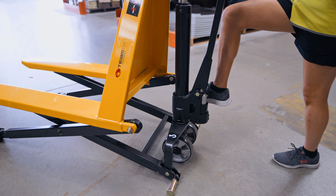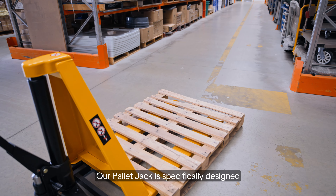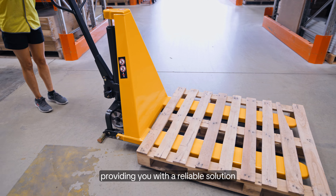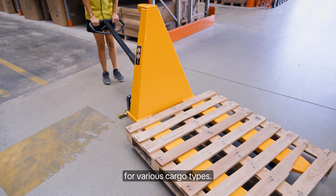Versatility is key in a dynamic warehouse environment. Our pallet jack is specifically designed to tackle open bottom pallets and skids, providing you with a reliable solution for various cargo types.